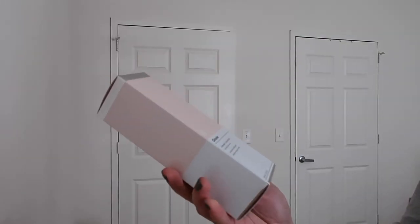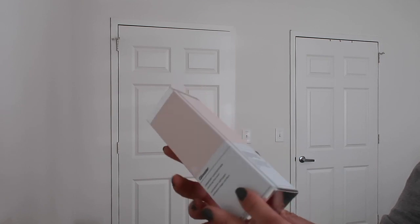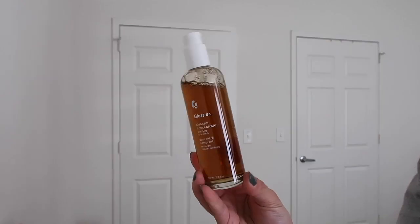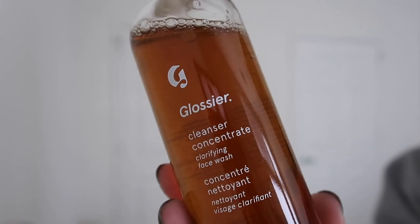A quick note on the packaging and branding: it comes in a cardboard box, as many Glossier products do, and the product itself is what feels like a glass bottle with a pump on it. Pretty standard packaging for a cleanser, and the pump looks very similar to the Milky Jelly pump. While the name is definitely an accurate description of what the product is, I just can't help but think of other Glossier products like Wowder, Lidstar, and Cloud Paint and think — is this as creative as we could get?